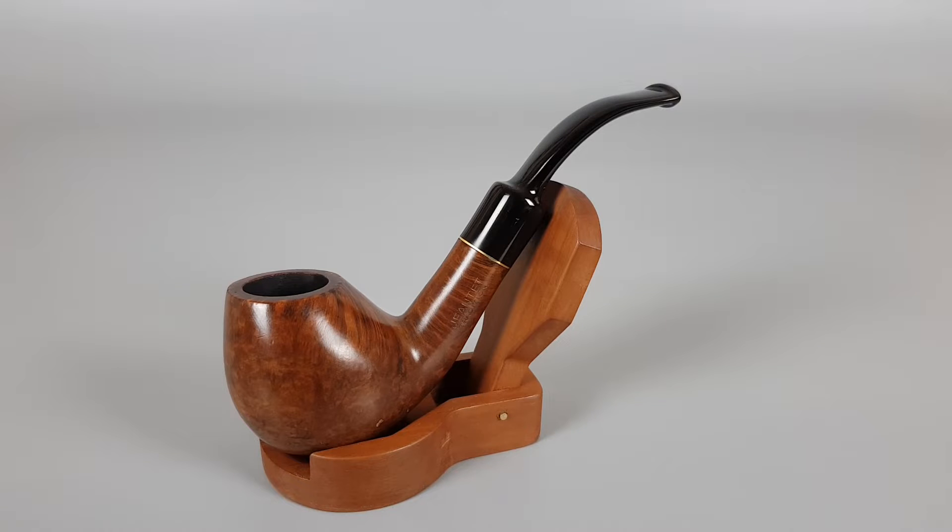Hello and welcome to another pipe presentation video. Today we're having a closer look at a French estate Janté Tradition series, smooth finish bent apple shape number 834 with self-stem. It's a nine millimeter pipe with some minor scuffing on the rim and a couple of factory fills on the briar. The rest is very near mint.